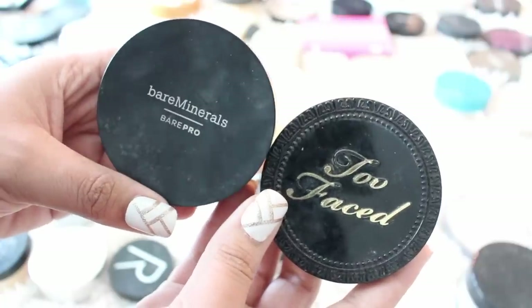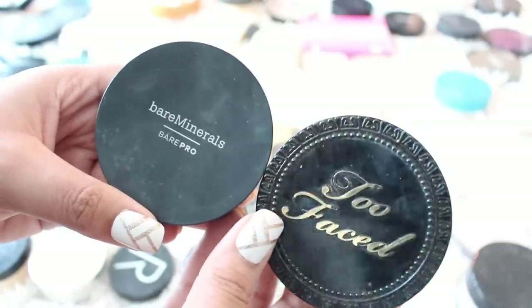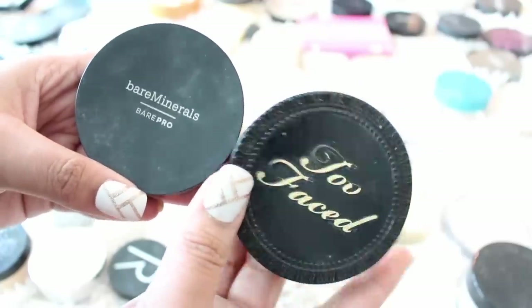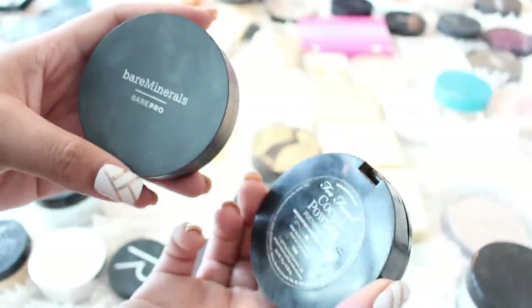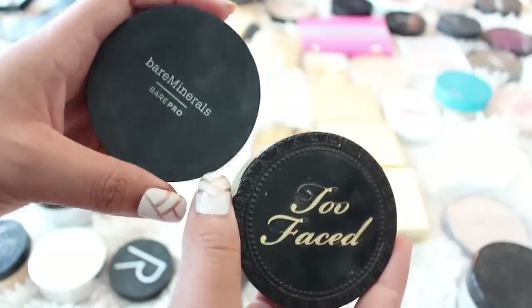Two powder foundations that I really like: the Bare Minerals Bare Pro, which I've reviewed and will link down below, along with the Too Faced Cocoa Powder Foundation. The Too Faced one is just a really nice easy powder if you want to throw something on for a couple of hours. I have this one in Tan and the Toffee 19 in Bare Pro, so I'm keeping both of these.